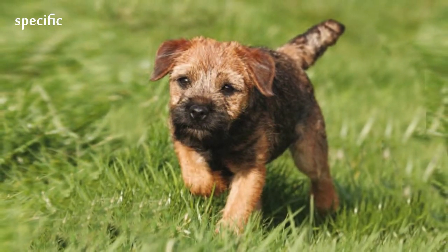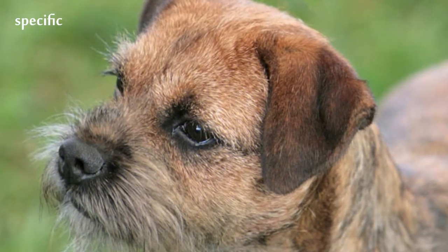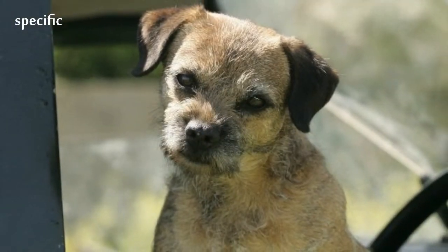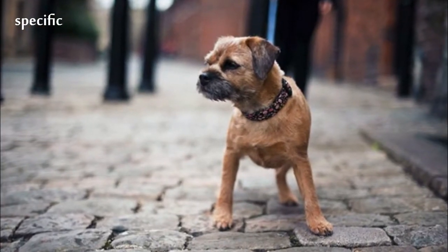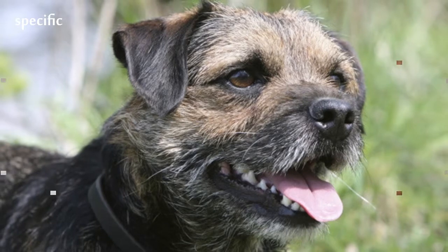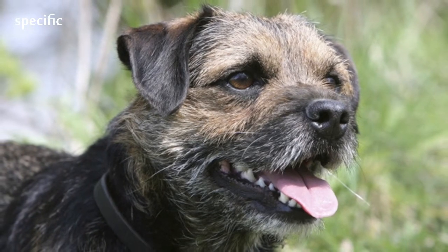The foxhounds that traveled with them were not small enough to do the Border Terrier's job. In 2006, the Border Terrier ranked 81st in number of registrations by the AKC, while it ranked 10th in the United Kingdom. In 2008, the Border Terrier ranked 8th in number of registrations by the UK Kennel Club.